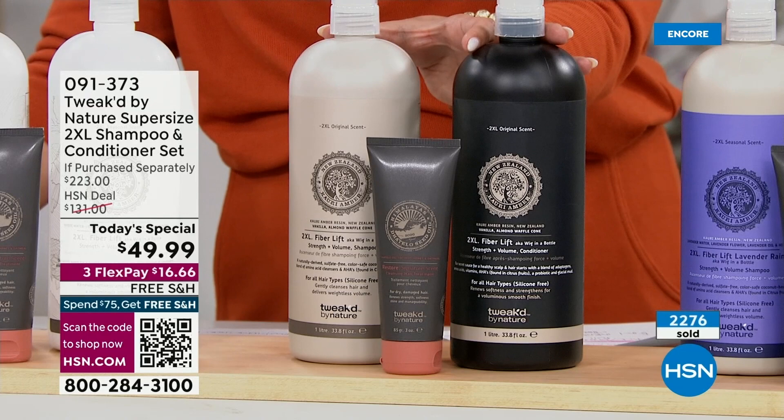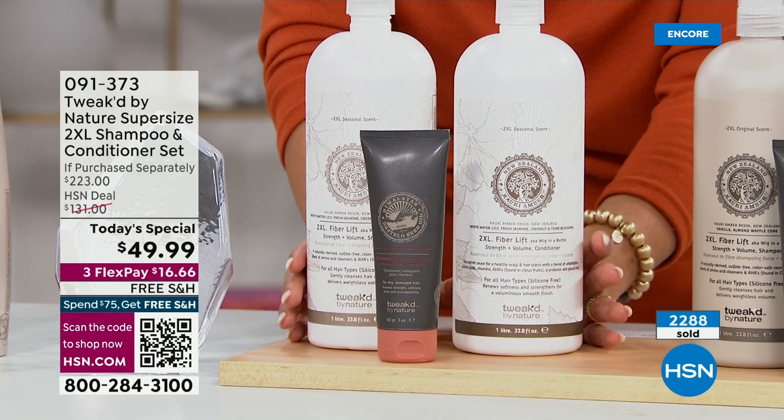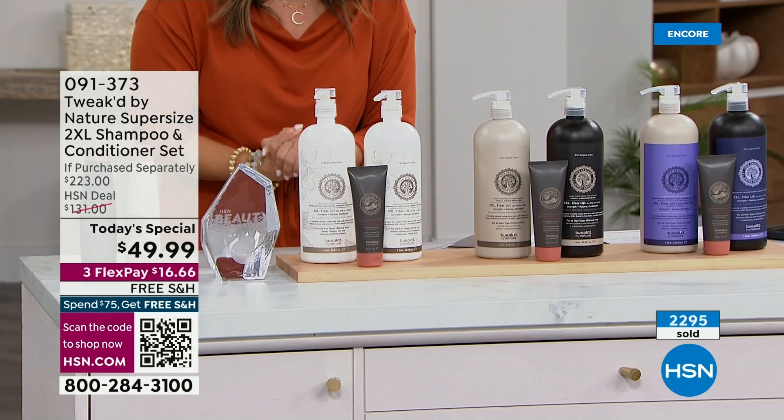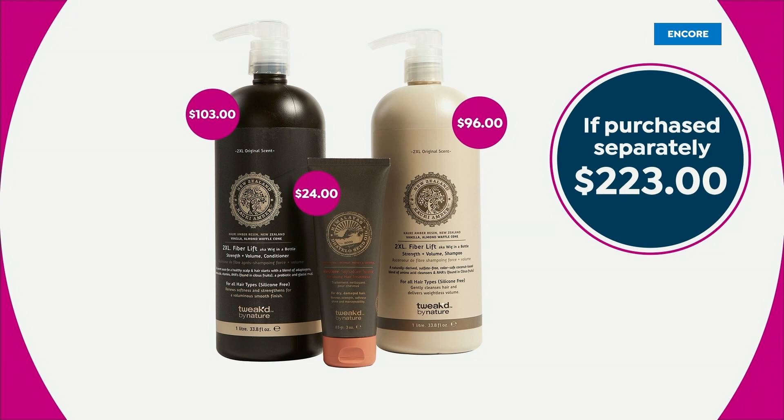Don't sleep on Fleur Blanc — beautiful white florals, water lily, fresh jasmine, coconut. Equal parts warm, floral, and romantic. This value is unheard of — it is a $223 value. Just the regular size shampoo and conditioner alone is a $56 value and you're spending $49.99. We are giving you the one-liters, which is four times the amount, and your gift with purchase: the full-size $24 Ditello Restore treatment. It's an incredible value, an award winner, a world launch, and two brand new scents.